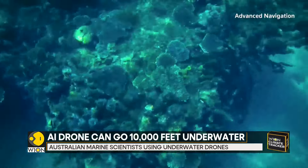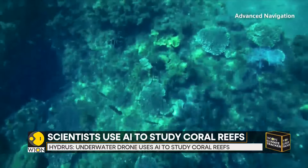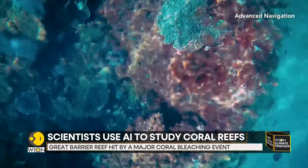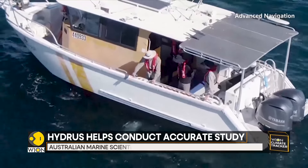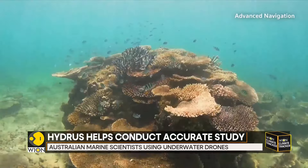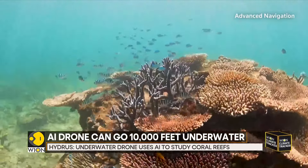With the help of Hydrus, marine scientists aim to conduct more accurate and regular surveys to better understand the impacts of climate change on the world's most extensive reef ecosystem. Melanie Olsen leads the Reef Works program at the Australian Institute of Marine Science.